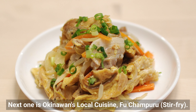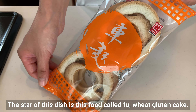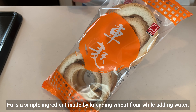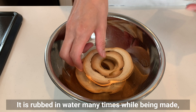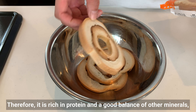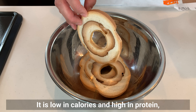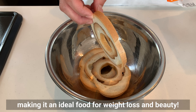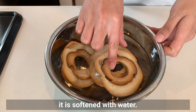The next dish is Okinawa's local cuisine: Fuu Champuru. Fuu is a wheat gluten cake — a simple ingredient made by kneading wheat flour with water. It's rubbed in water many times during production so only gluten remains. Therefore, it's rich in protein with a good balance of minerals such as sodium and potassium. It's low in calories, high in protein, low sugar, and low fat, making it an ideal food for weight loss. Since it cannot be used for stir frying as is, it needs to be softened with water.